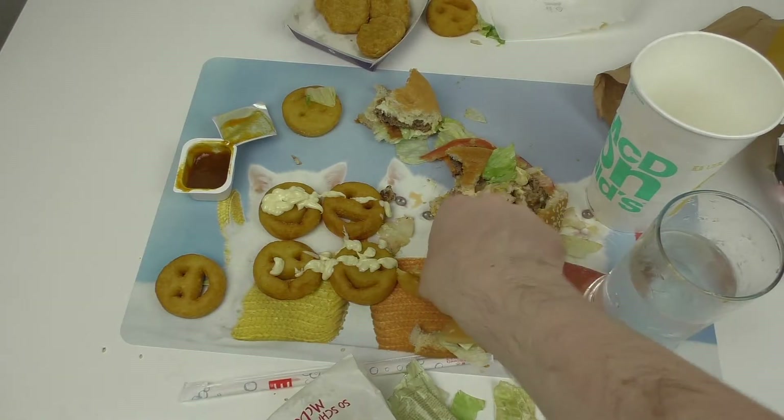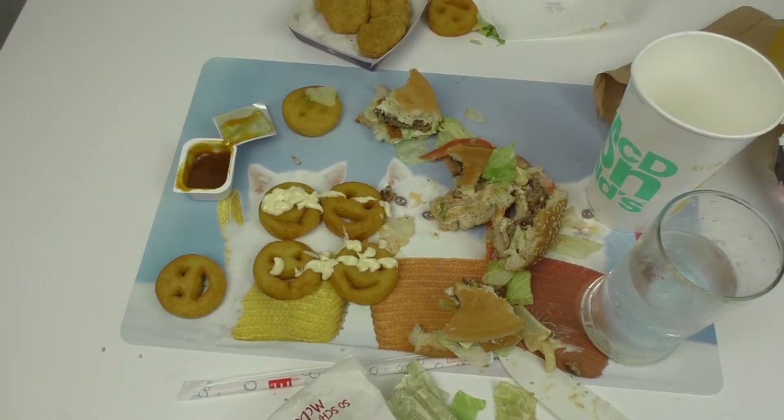Let's eat a smiley. I think we are done here. Thanks for watching.